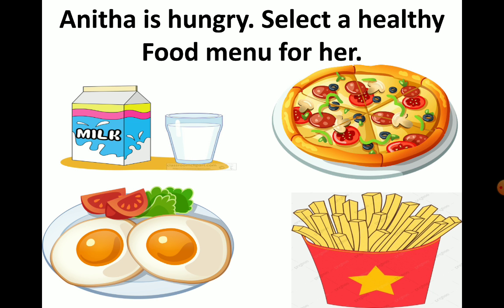Anita wants only healthy food, so you need to put a tick mark on milk and egg. You have the same exercise in your textbook on page number 51. Please do the exercise and send me pictures of it. You need to put a tick mark for only healthy food.